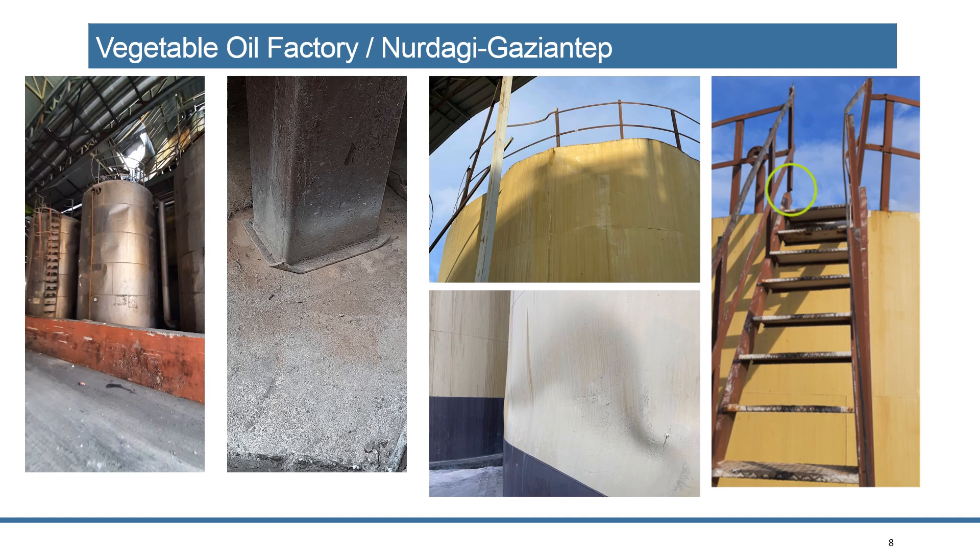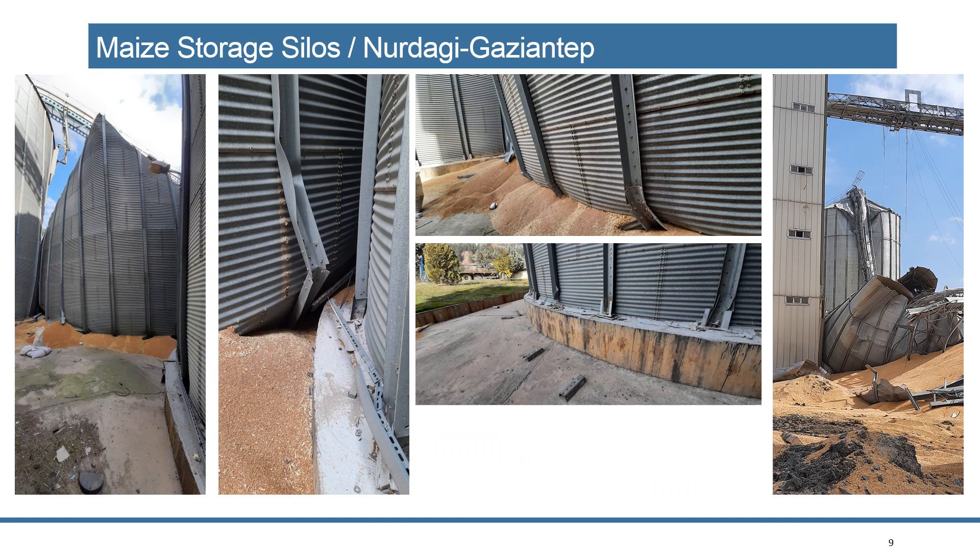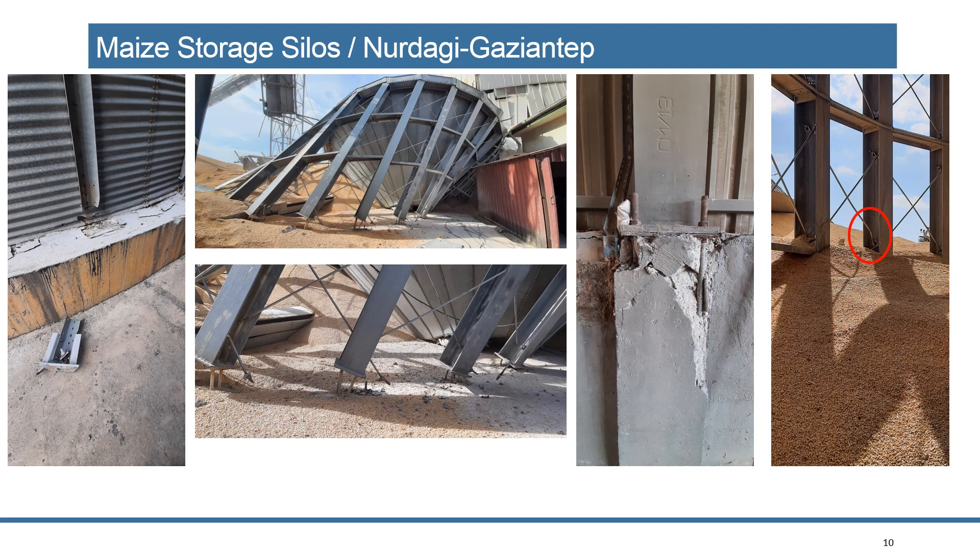Looking at industrial facilities — this is a vegetable oil factory where sloshing and overturning effects caused damages on storage tanks. For the grain silos, dynamic pressure and overturning effects caused the unzipping. We did the calculations and verified the reason for the silos collapse: the dynamic pressure reached almost seven times the static pressure, and the overturning effect caused slippage of the anchorage from the concrete.